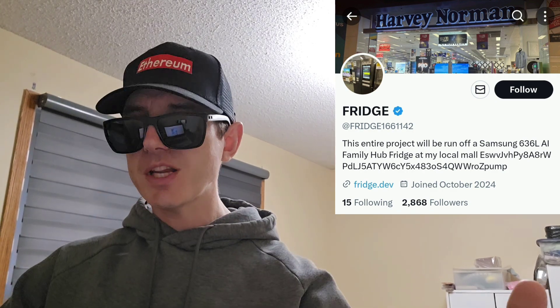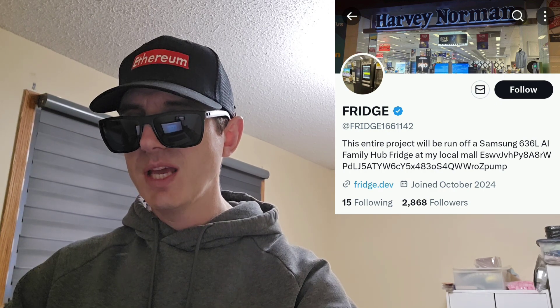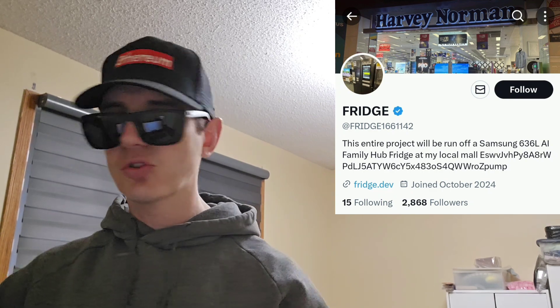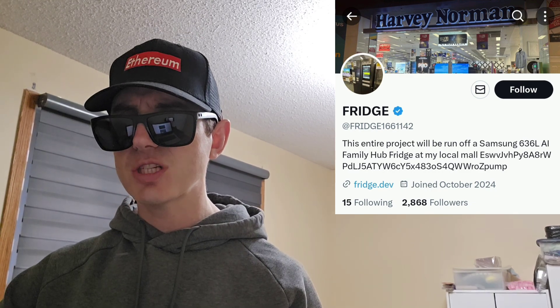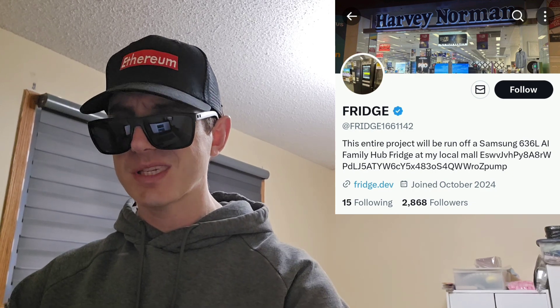If you go to the webpage fridge.dev, there is a fridge. You click 'open fridge' at the top of the screen, it opens, and inside you'll find a link to the Telegram, a link to their Twitter, and DexScreener charts. You can also find the token on BirdEye, SolScan, and DexTools, and potentially CoinGecko and CoinMarketCap if the token continues to do well.